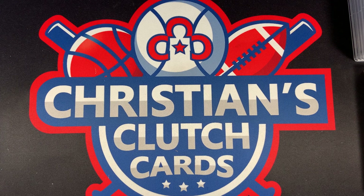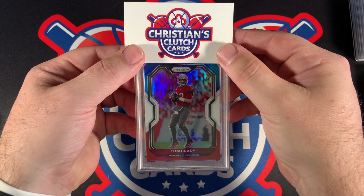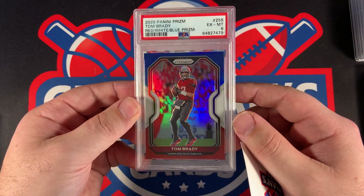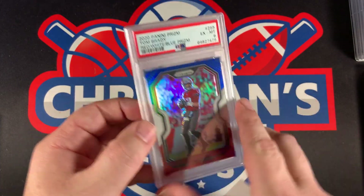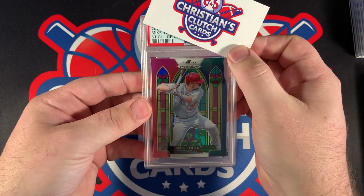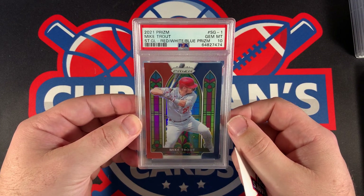We do have one more Brady — must have miscounted. This is the Prism Red, White, and Blue, and this one came back a PSA 6. Holy cow, interesting. So we'll set that one there. And here's the Mike Trout Stained Glass — that came back a PSA 10. Very nice on the Mike Trout.